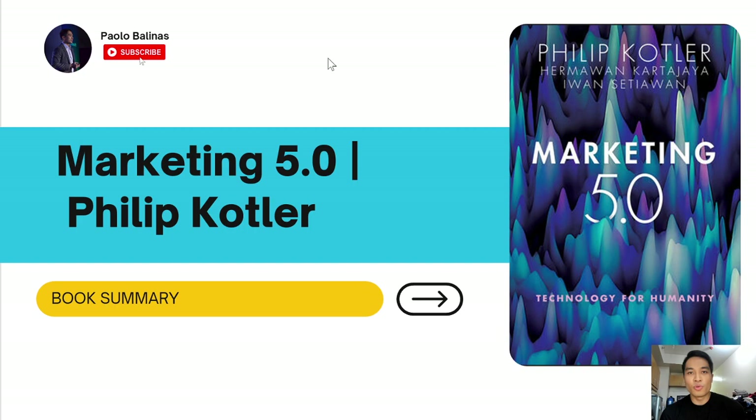For those of you who aren't familiar with who Philip Kotler is, he's a very famous marketing expert. He came up with this book, Marketing 5.0, to share with everyone — given all of the technological advancements — how this can impact marketing in general, and how we as marketers can best leverage new technology to improve our marketing performance.